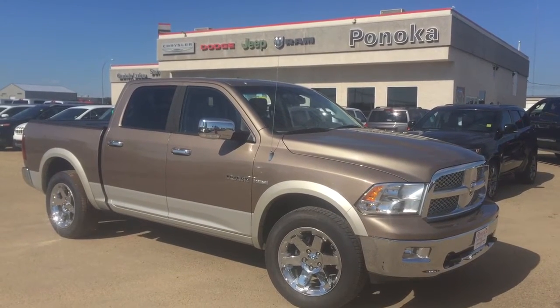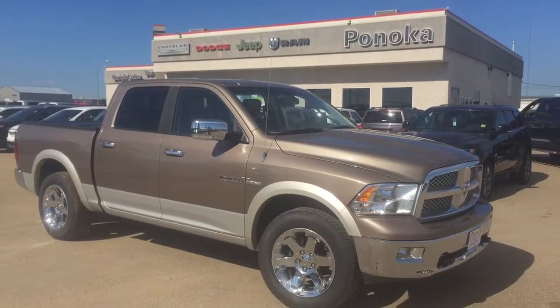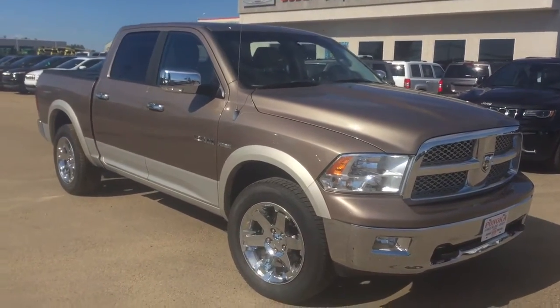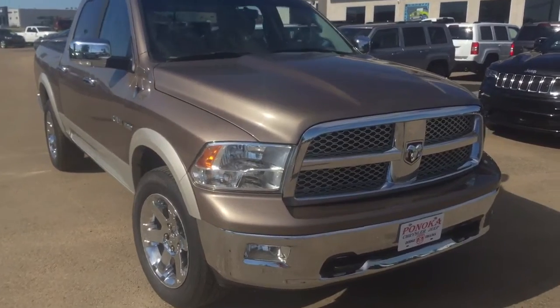Hi, this is Sarah with Ponoka Chrysler. Today we're going to be having a look at a used 2009 Dodge Ram 1500 Laramie 4x4 Crew Cab. It's in a nice Austin Tan Pearl Coat paint. It has just over 137,000 kilometers on it, and under the hood it has a 5.7 V8 cylinder engine.